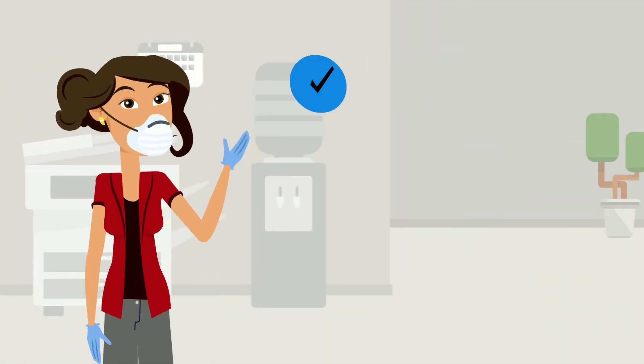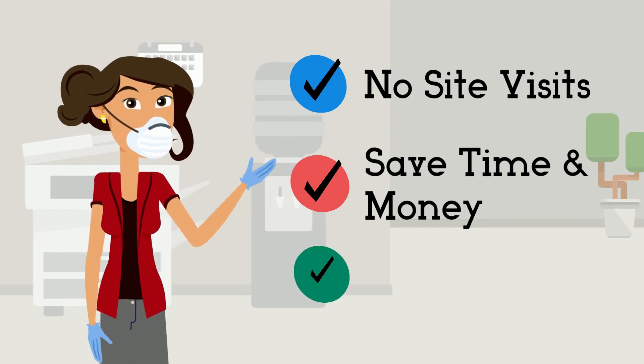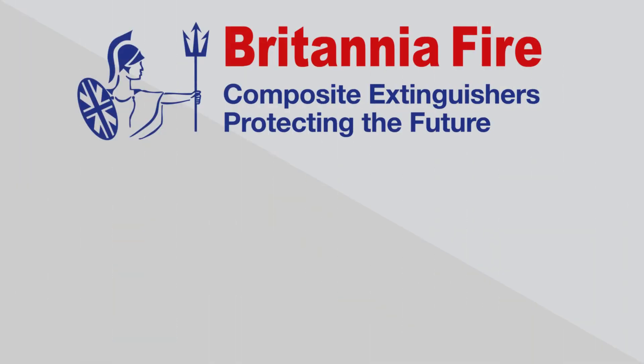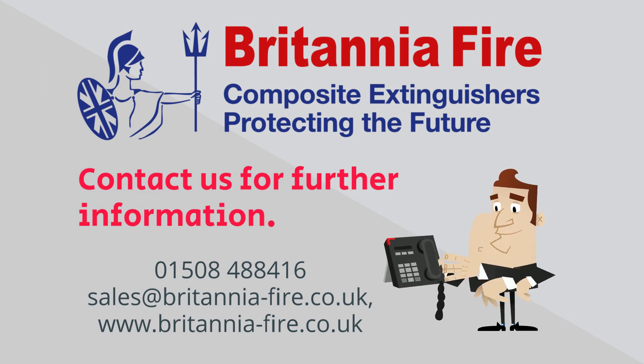The P50 — there are no site visits, which saves time and money. The annual maintenance can be carried out by your staff using a simple and free app. P50, the only extinguisher you need. Please contact us for more information to see how much time and money you could save.